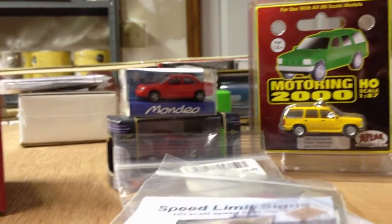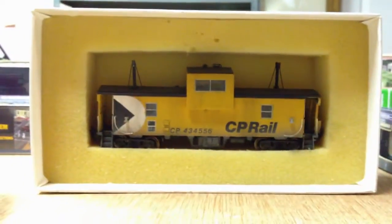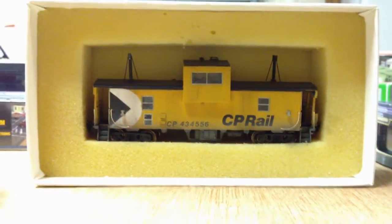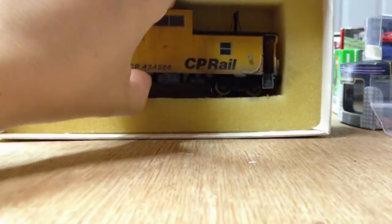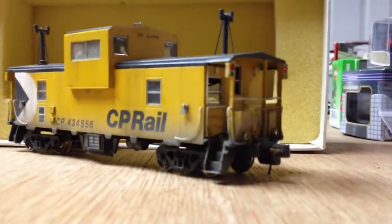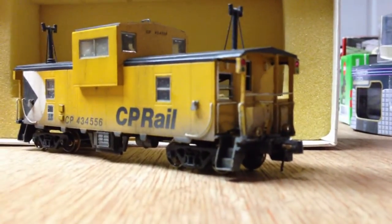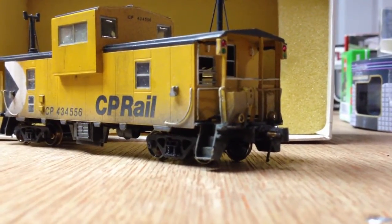And also, while I was there in one of the shops, I ran into this Van Hobbies brass CP Rail caboose or van. And even though I model CN, I really couldn't pass it up. This was beautifully detailed, painted, weathered, and it was practically a steal — they were giving it away, essentially. It's not 100% perfect; the glazing is a little off, and some minor details could be updated, but it's pretty well done for a brass model.